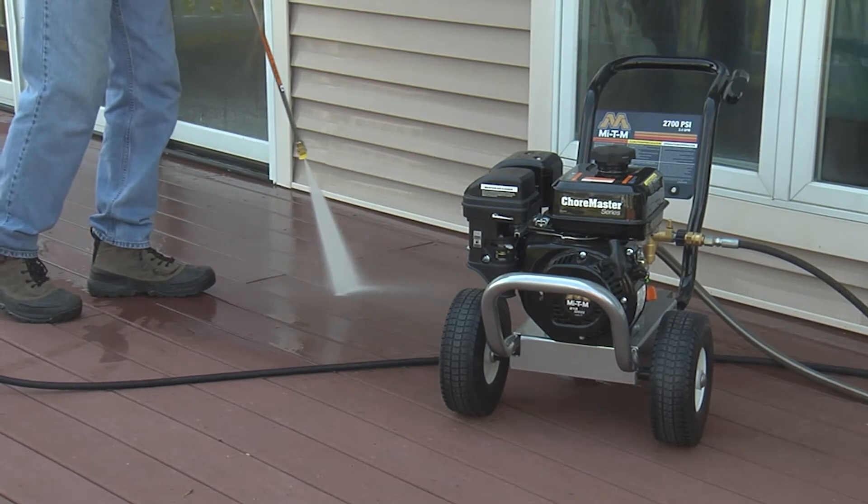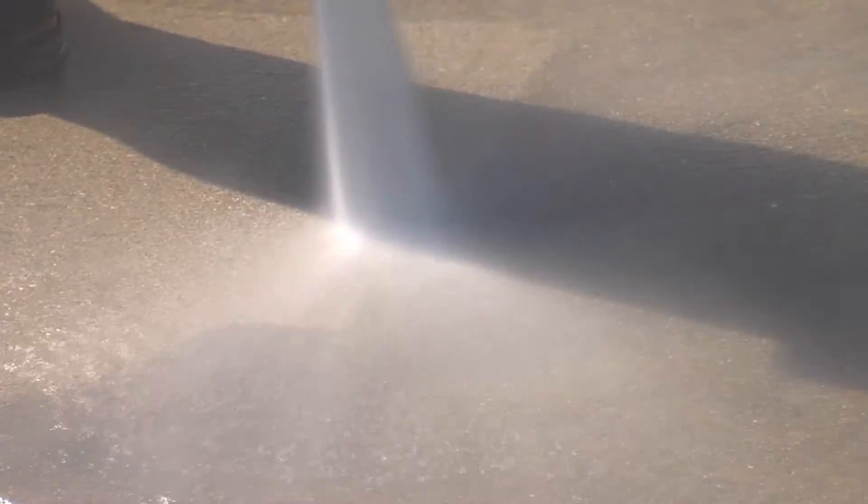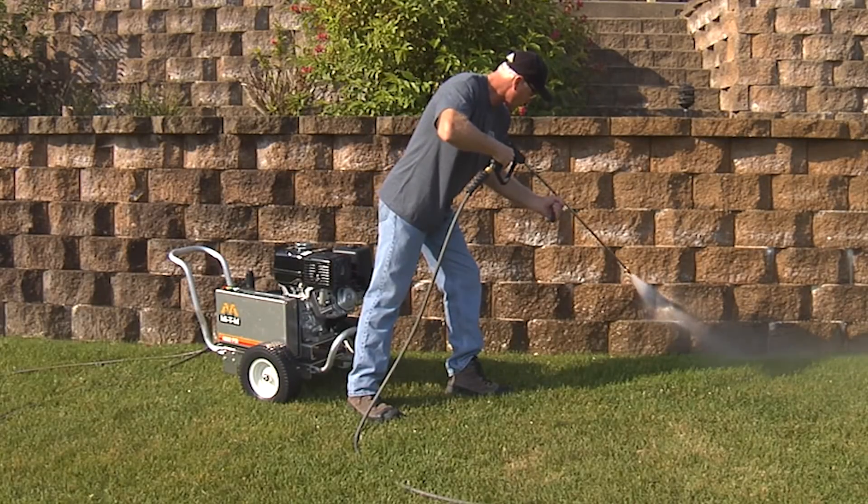No matter which you choose, all Mighty M pressure washers are dependable and built to last for years. For help choosing the right pressure washer for your needs, contact Mighty M today.